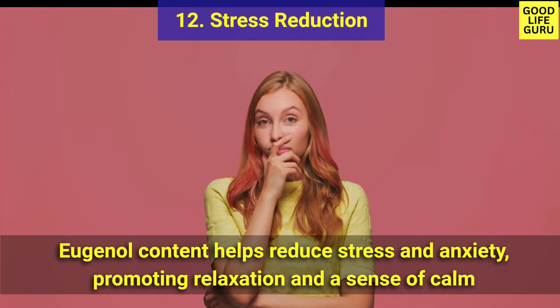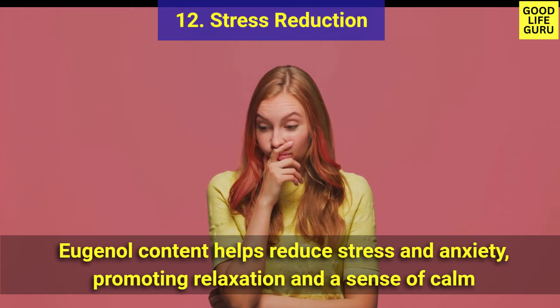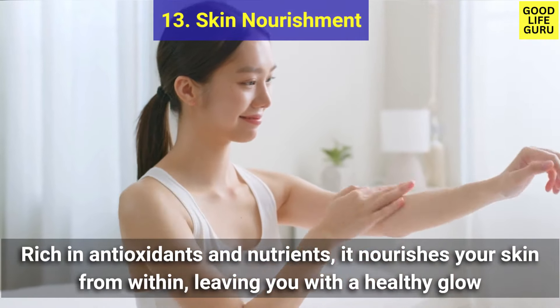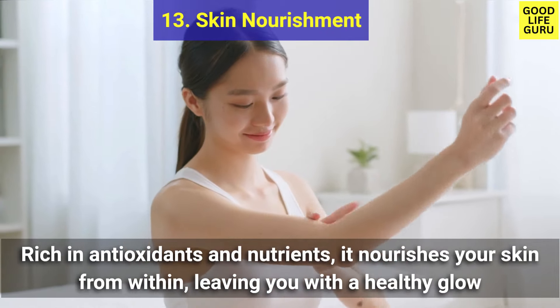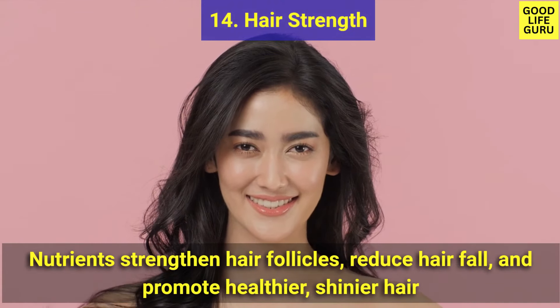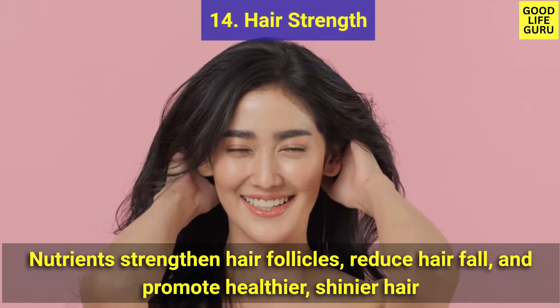Clove tea promotes relaxation and a sense of calm. Number thirteen is skin nourishment — rich in antioxidants and nutrients, it nourishes your skin from within, leaving you with a healthy glow.